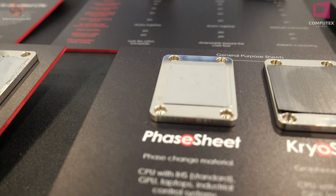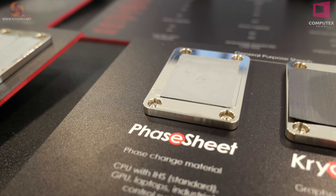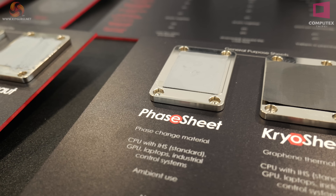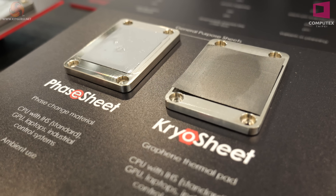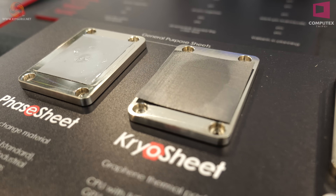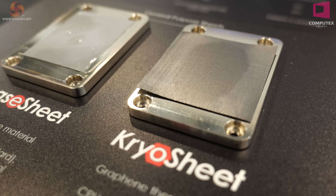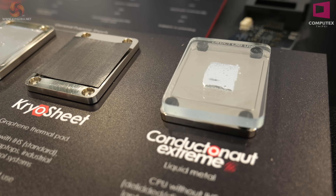Moving to the interesting stuff — Phase Sheet. You slap on a piece of this material and it sorts itself out; you haven't got to apply it as such, you just stick it on. Cryo Sheet to the right is funny stuff — essentially a sheet of liquid metal. You can see there's an oval patch in the centre, which is a drop of liquid silicon used to apply the sheet to the block. And to the right we have old school Conductonaut, which is liquid metal.